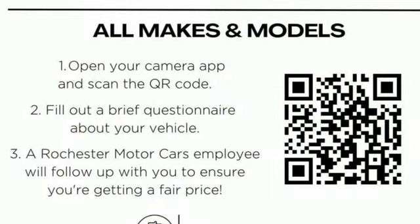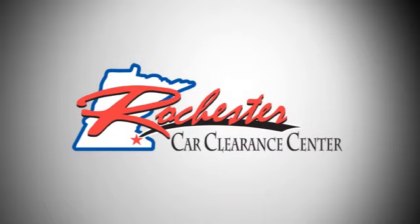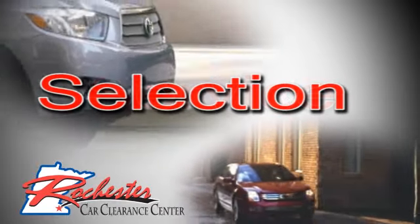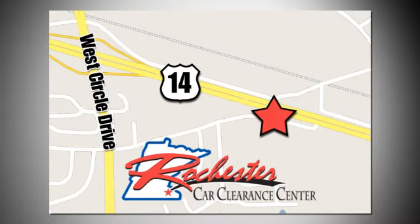Ford's commitment to excellence can be yours today. Stop in for a test drive. At Rochester Car Clearance Center you get our best price, bottom line. We are conveniently located on Highway 14 West near West Circle Drive.